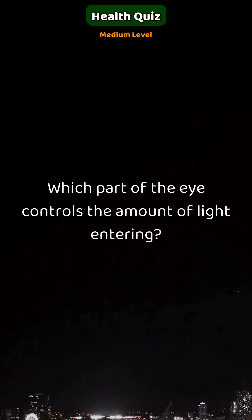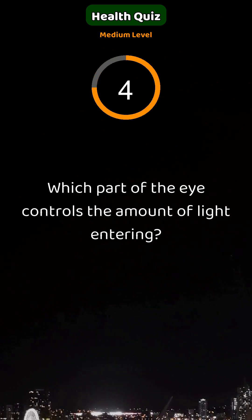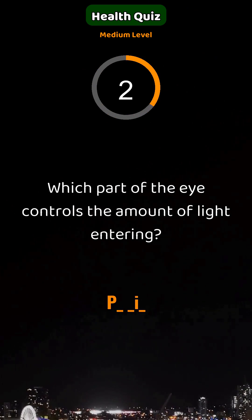Which part of the eye controls the amount of light entering? Pupil.